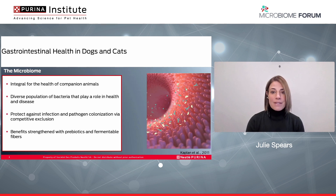Both beneficial and commensal bacteria present in the GI tract protect against infection and pathogen colonization via competitive exclusion. This function is particularly important during physiological stressors for our pets — things like boarding or traveling, changes in the diet, and exercise.